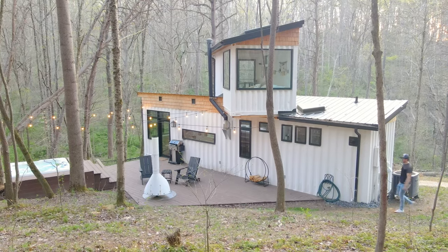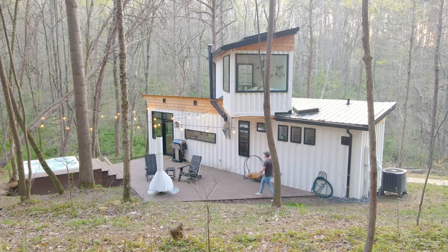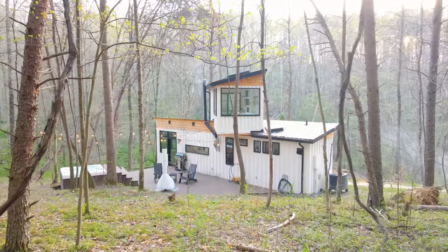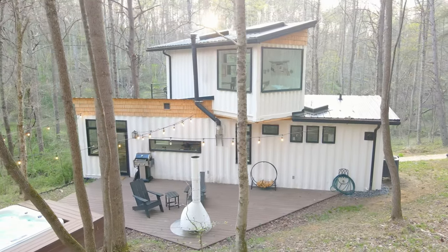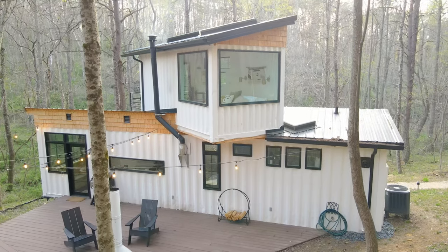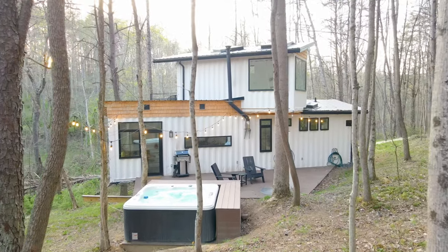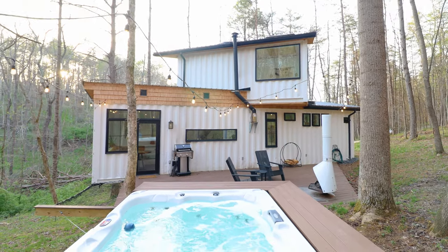Heading to the backyard, which has my favorite part of the exterior — I visited right when spring was starting and everything was turning green to paint this picture-perfect view. I really love the positioning of the top container; instead of making it flush with the bottom, they turned it on an angle to create a very unique design. You can never go wrong with a hot tub and string lights at an Airbnb, and these hosts nailed this backyard setup.